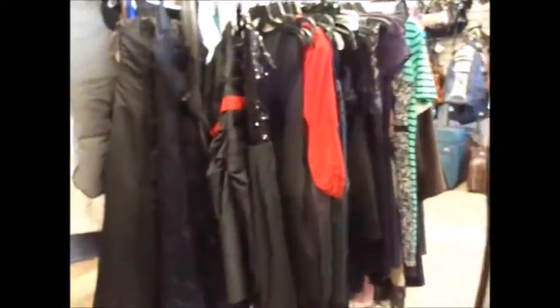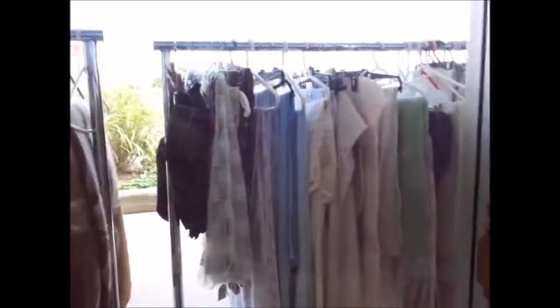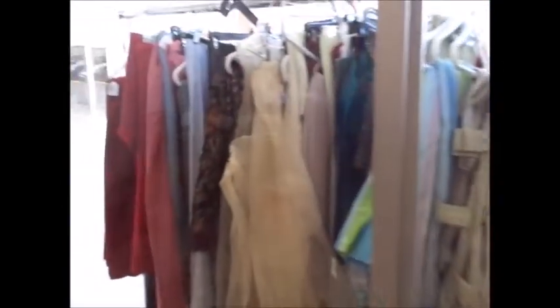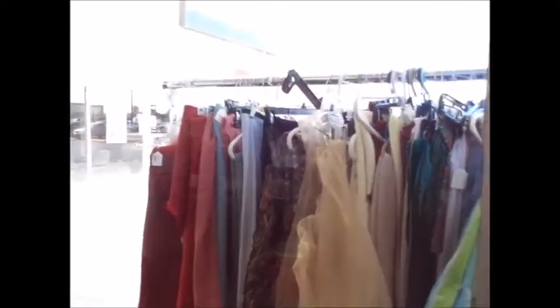They've just got this rack and this rack that's got dresses and stuff in it. Not a lot of stuff here for clothing. And there's the front of the store. So other than that, that's pretty much it — we're going to be going to a couple more thrift stores today. It's thrift store day, so I will be back with you guys in just a little while. Bye!